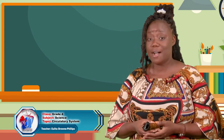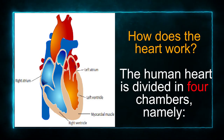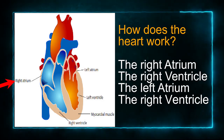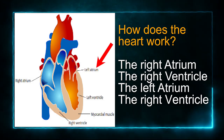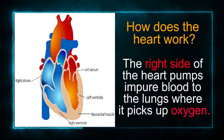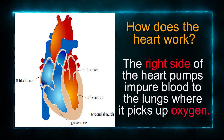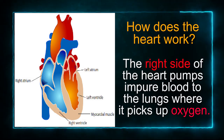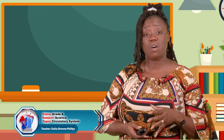Let's examine how the heart works. The human heart is divided into four chambers: the right atrium, the right ventricle, the left atrium, and the left ventricle. The right side of the heart pumps impure blood to the lungs where it picks up oxygen. In other words, the blood that is pumped on the right side of the heart is deoxygenated blood — blood that is not rich in oxygen.